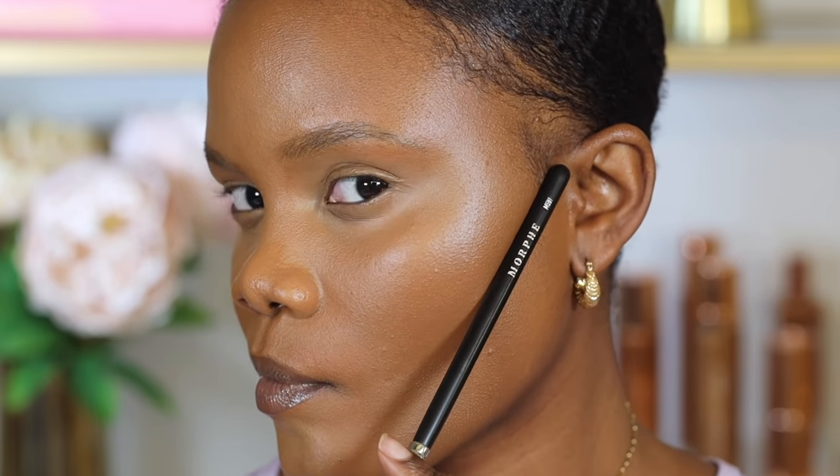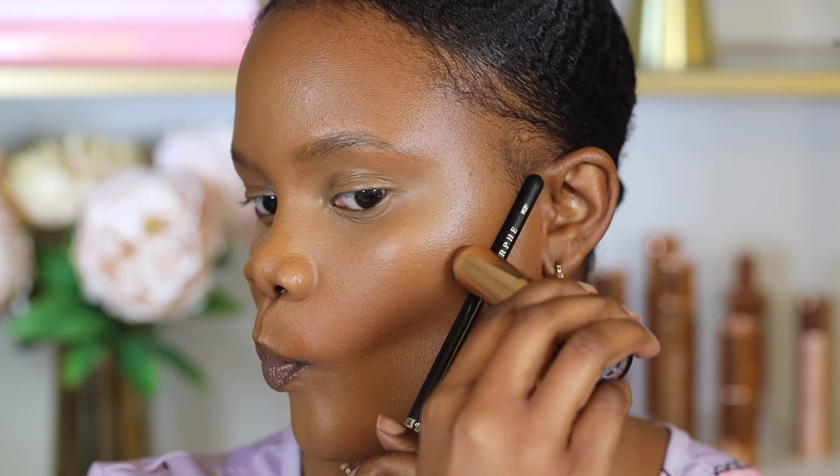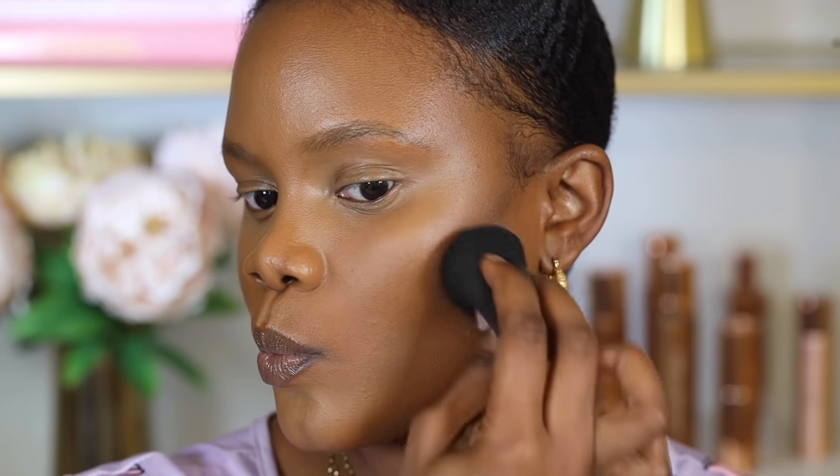Contour can be a little bit challenging, especially as a beginner, because you have to know where to place the contour based on your face shape — and it can be a little bit intimidating. A very easy way to practice contour is to use a brush as a guide to where you should place it. You want to place it right underneath your bone structure, stopping halfway so you can blend it out.